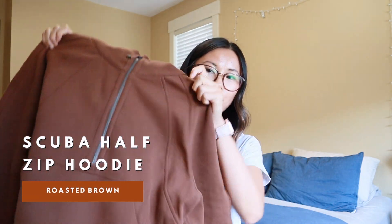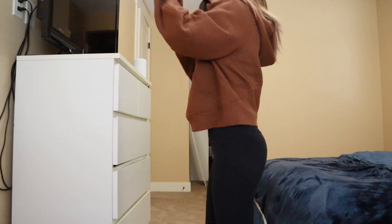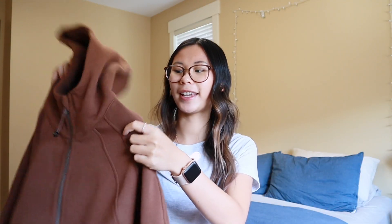Starting off, the first thing I have is the roasted brown scuba half zip — the oversized version. This is not online yet, but I'll have it linked down below. I don't think lululemon has come out with too many brown scubas, and I thought this would be perfect for fall and winter. It's such a gorgeous neutral color — I absolutely love it. This is in the color roasted brown, size extra small/small.